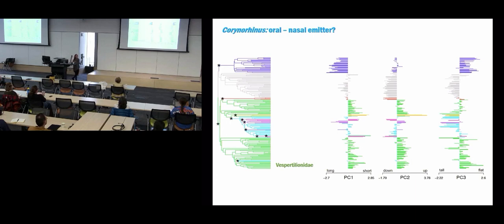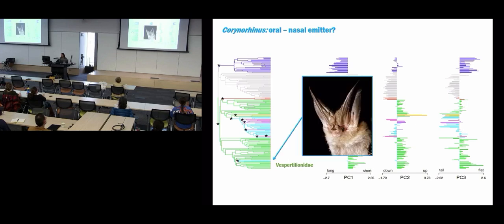Another interesting case within vespertilionids is Corynorhinus, which has its own adaptive shift and selective regime. These are considered oral echolocators, but there's acoustic and behavioral evidence that they might use nasal echolocation facultatively. Their skull shape actually converges with families of nasal echolocators. If you look at pictures of these bats, they have nasal elaborations characteristic of nasal echolocating bats. It's really neat that this morphological analysis allows us to tie it to behavioral data.